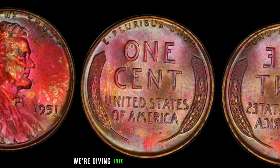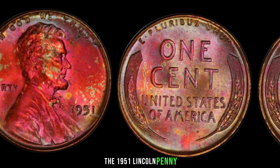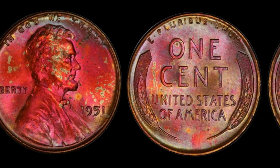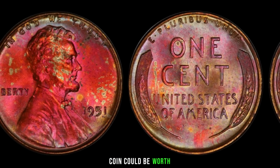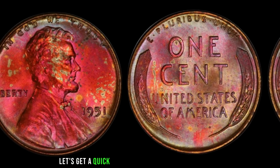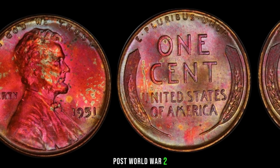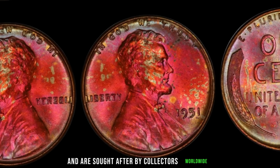We're diving into the world of numismatics to explore a true hidden gem: the 1951 Lincoln penny. You won't believe the potential value that might be hiding in your pocket change or coin collection. Stick around till the end to find out just how much this seemingly ordinary coin could be worth. Minted during a time of economic recovery post-World War II, these coins hold historical significance and are sought after by collectors worldwide.